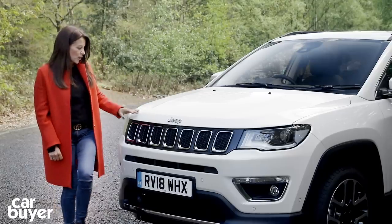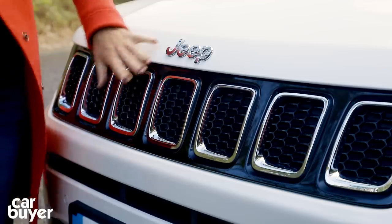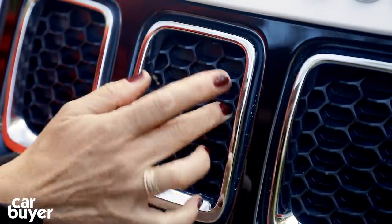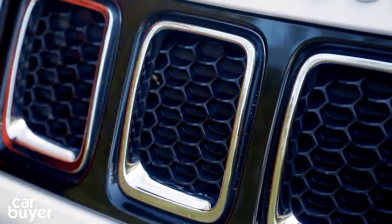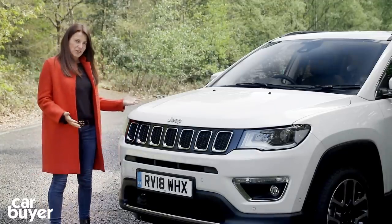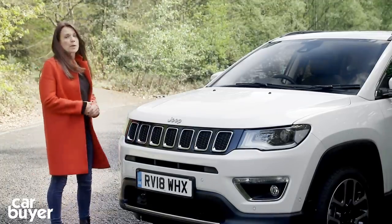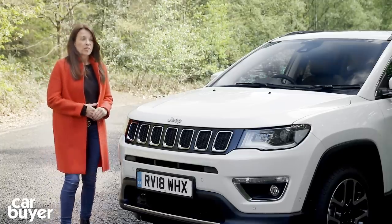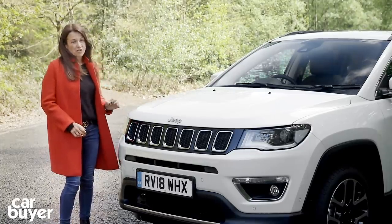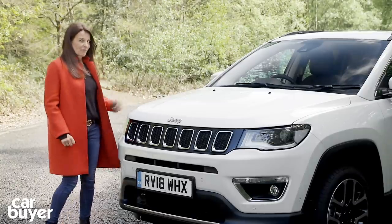I think they've done a pretty good job. At the front you've got the traditional Jeep grille, although a closer inspection reveals that the vents are actually blocked off. You've got a really nice tall ride height, chunky styling — it looks like a proper SUV. And of course being a Jeep it will take you off-road. There are four-wheel drive versions available along with the two-wheel drive versions that most SUV buyers are after.